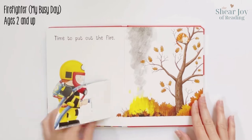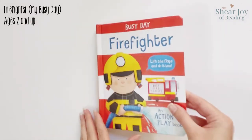Perfect for ages 2 and up. Click my bookshop link to add it to your shelf today.